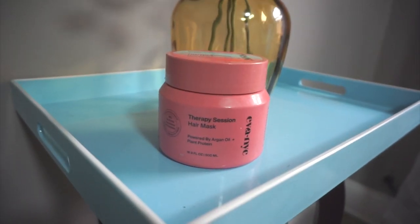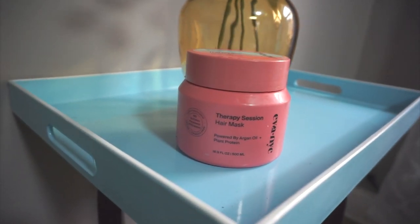Time for a deep conditioner — I'm not going to show this bottle too closely because it's a little gross, but this is the Eva NYC Therapy Hair Mask. I love how much product you get — it's 16.9 fluid ounces. It smells amazing, just like every other Eva NYC hair product, and it moisturizes my hair without weighing it down. I use it whether I'm wearing my hair curly or straight, and it doesn't negatively impact my results. I shampoo as soon as I get in the shower and then go straight to this mask so it stays on for maximum time.